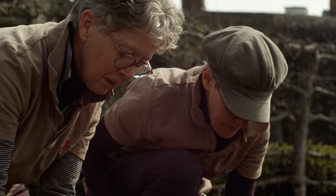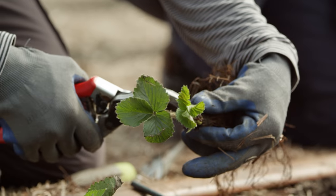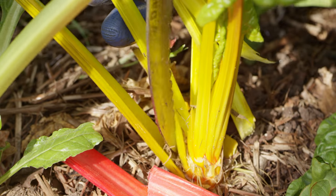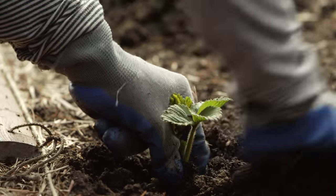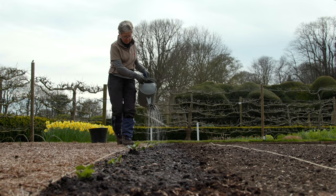Down in the kitchen garden when you pick anything it's got such an earthy smell to it. Every week I see something new in the ground. I have an allotment myself so every time I come here and I see that they're well ahead of my planting, it gets me going and enthuses me.